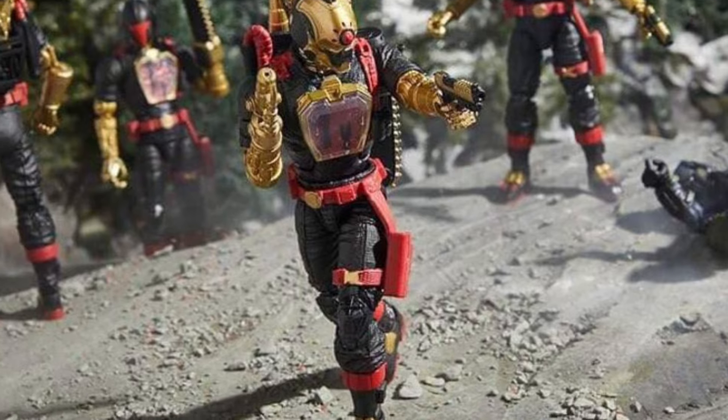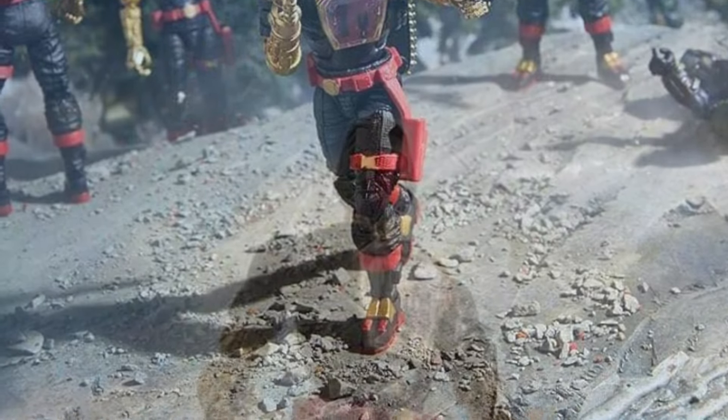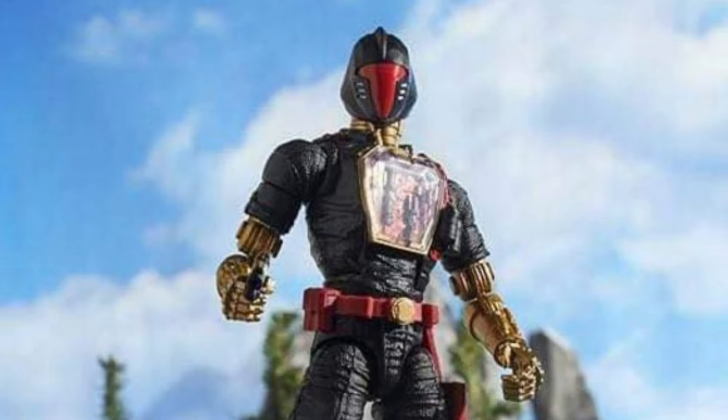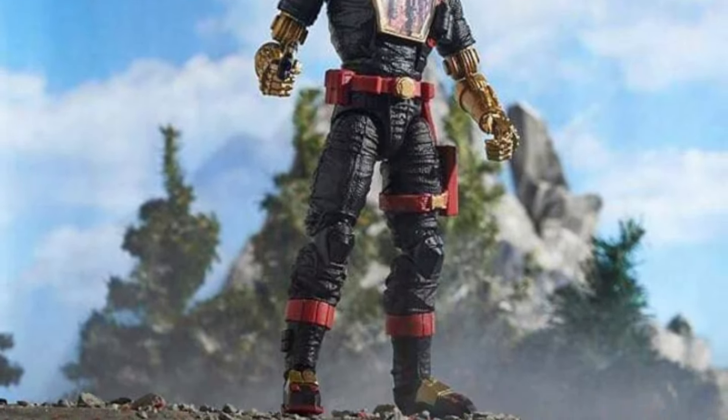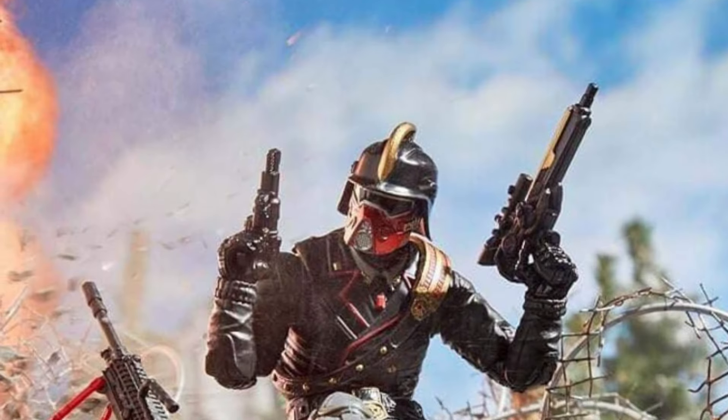He's doing the splits. He's down on one knee. Is it a perfect figure? No, they could have done better with it. But I think there's a little bit more hope. Am I going to be jumping out to get it? No, absolutely not. I'll wait a bit if I see it on a deal down the line, perhaps.